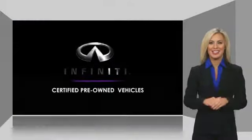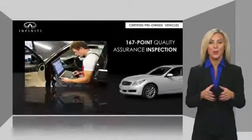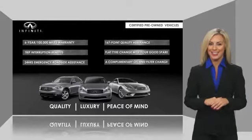Infiniti maintains exclusive requirements for our certified pre-owned vehicles. With warranty, roadside assistance, and a thorough inspection, you can have complete peace of mind. Ask your dealer for details about the Infiniti certified pre-owned vehicle.